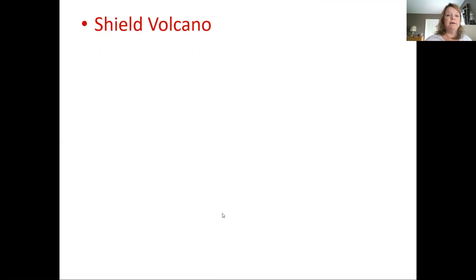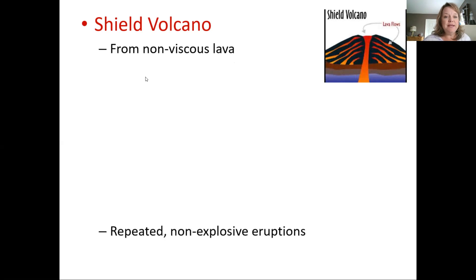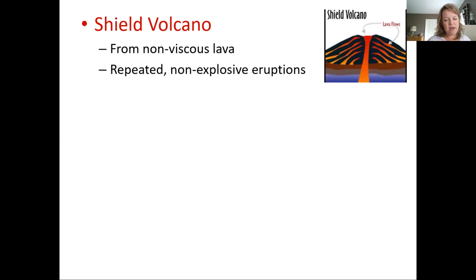Shield volcanoes are literally named after a warrior's shield — really low compared to their width. It can be giant, but it's wider than it is tall. They form from non-viscous lava because the lava runs out and travels a really long distance before it hardens. It's repeated non-explosive eruptions. The lava is not overly viscous, doesn't trap a lot of gases, and doesn't plug up the vents, so there aren't the necessary ingredients for an explosive eruption.